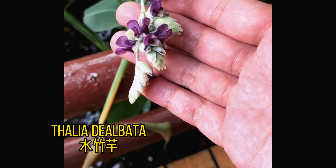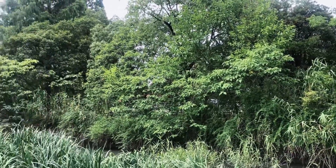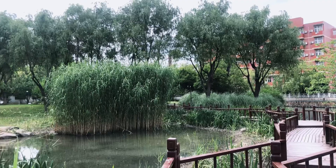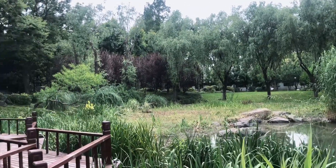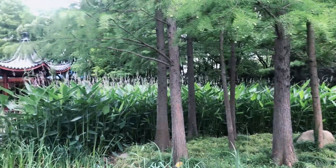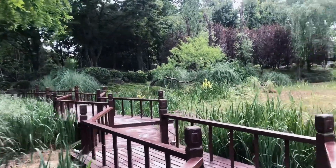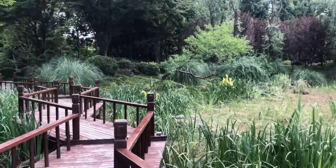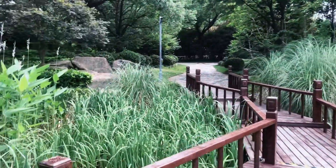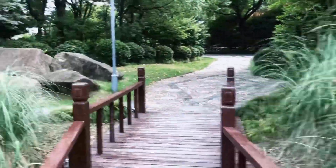The flowers of Thalia are absolutely stunning. I will go and find some plants or flowers that I can recognize and share with you guys.